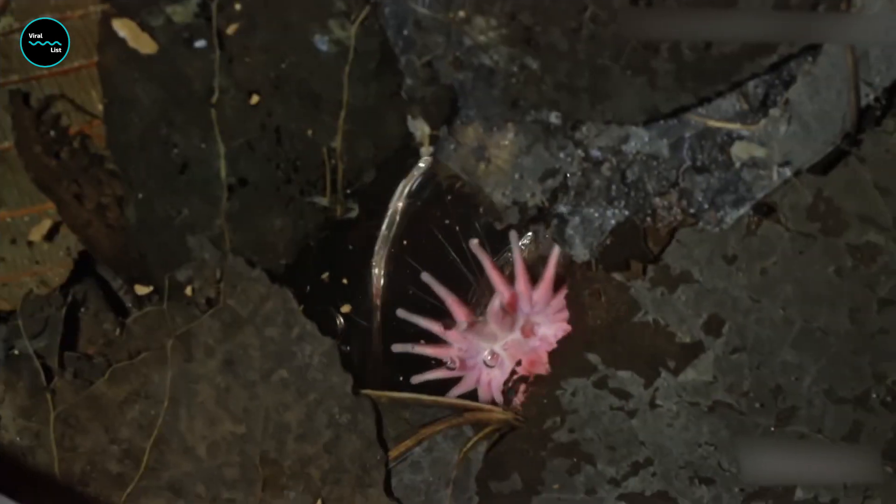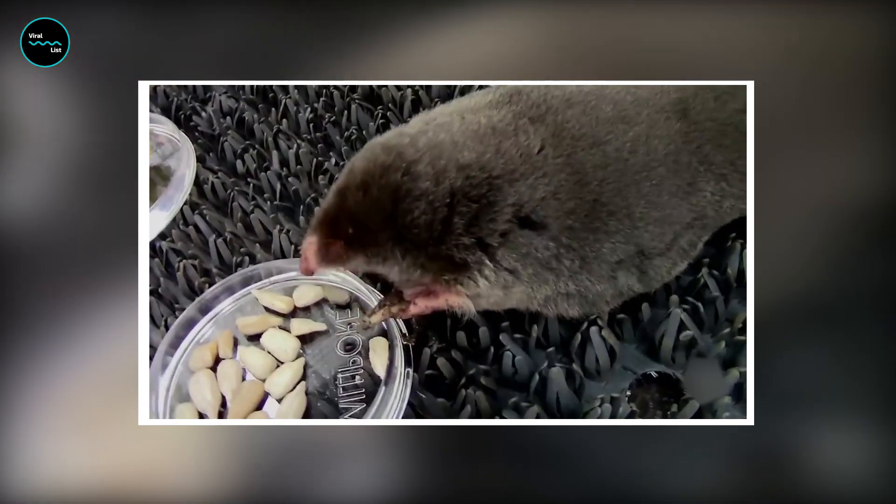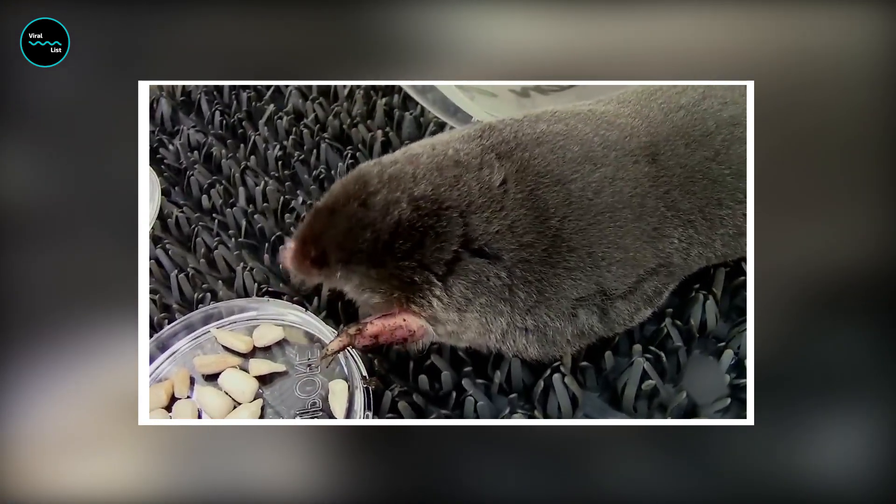The star-nosed mole is one of the most highly specialized mammals in the world. Its star-shaped nose is the result of millions of years of evolution and is a marvel of biological engineering. Scientists believe that the star-nosed mole evolved its unique nose to help it survive in its wetland environment.